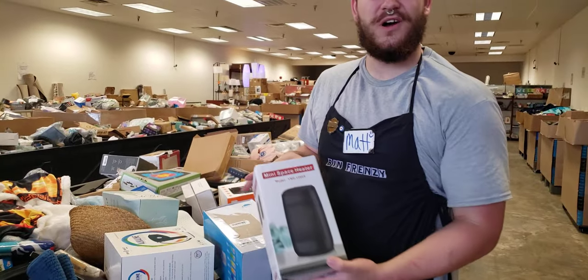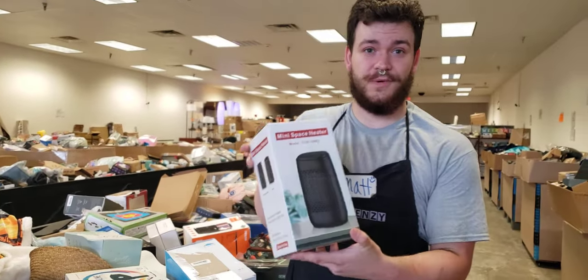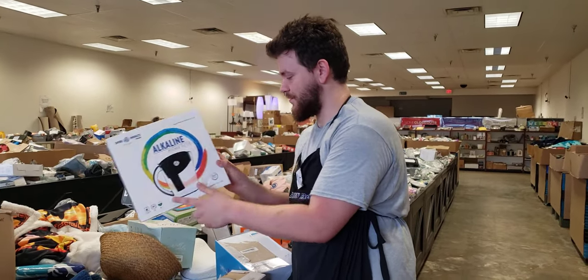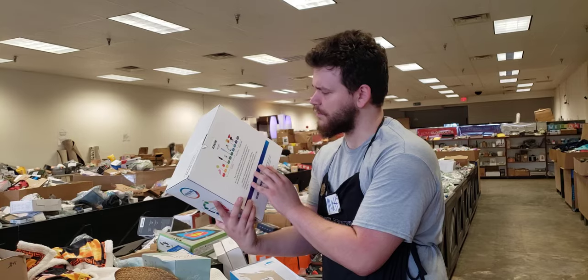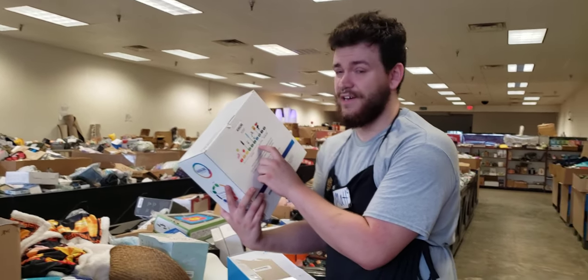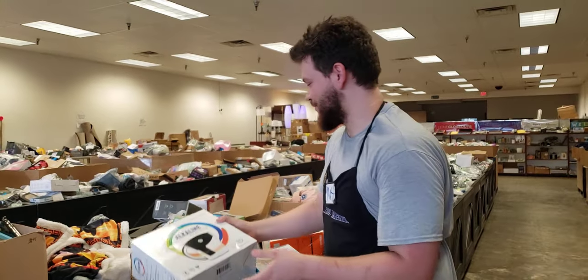Mini space heaters — it's a little hot for that, but I know that's a good deal, especially for eight bucks. Alkaline pitcher filter — I know the alkaline thing was a pretty big deal a while ago, just to see if you're actually drinking water or lead from your little system there.